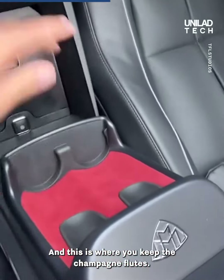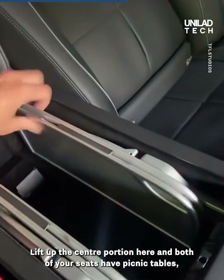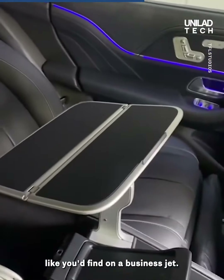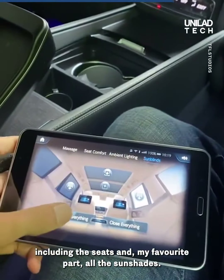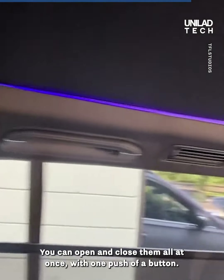This is where you keep the champagne flutes. Lift up the center portion and both rear seats have picnic tables like you'd find on a business jet. The iPad in the middle controls all the features in the back seats, including the seats and — my favorite part — all the sunshades.